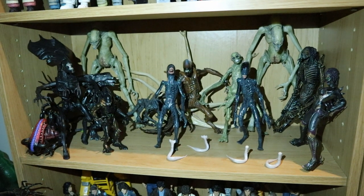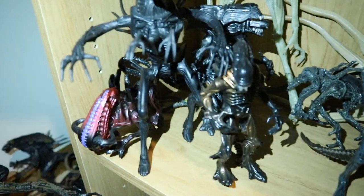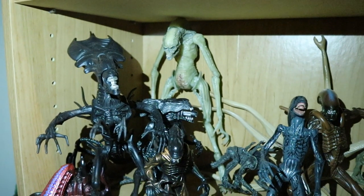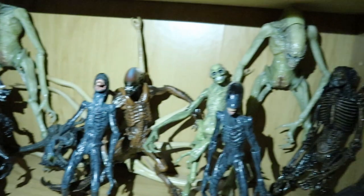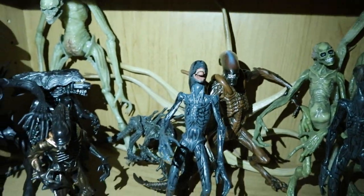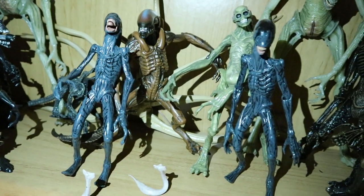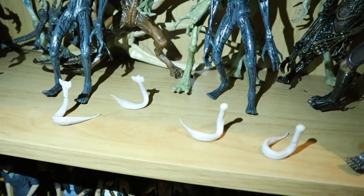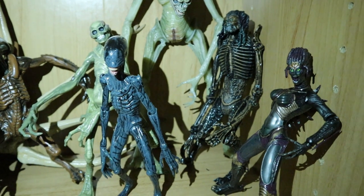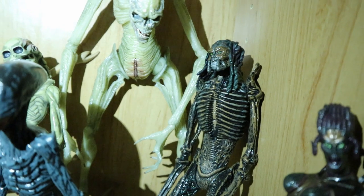This next shelf has some miscellaneous Alien-type stuff — several different Kenner Aliens, two Ultra Deluxe Newborns in the back, and also the Hasbro Newborn and Hasbro Warrior. In the very back there's a Trilobite from Prometheus. We've got two Deacons from Prometheus, four Hammerpedes, and on the side two figures from Species — H.R. Giger did the designs, and one in particular looks very Alien-esque.